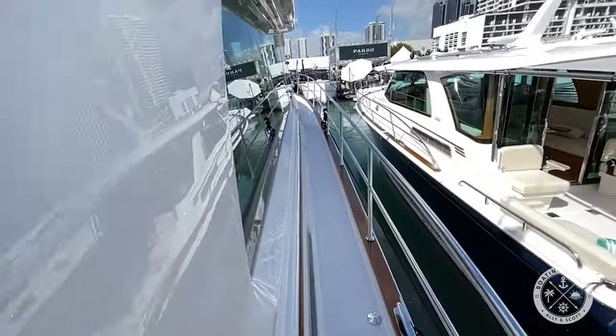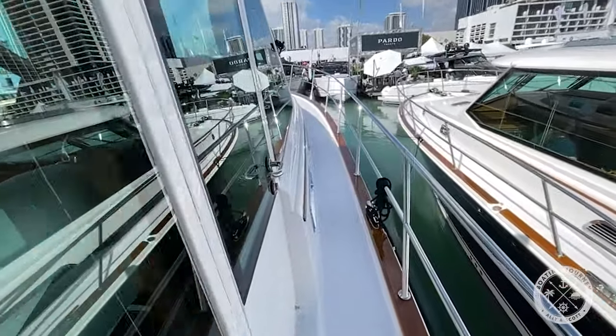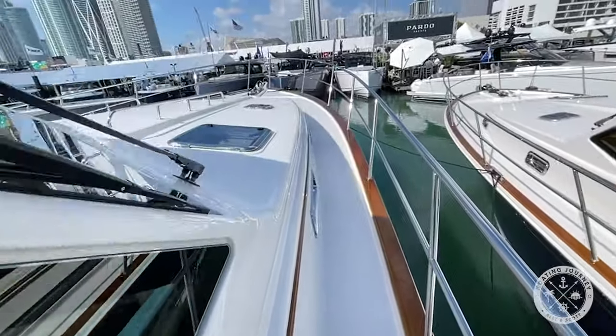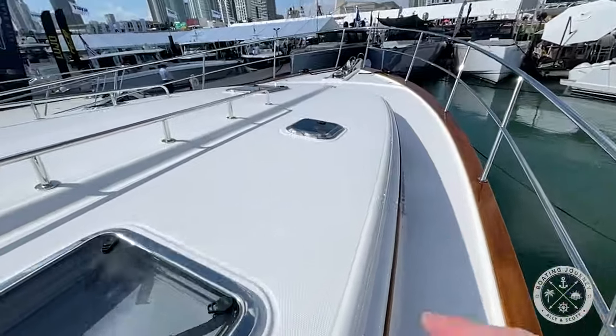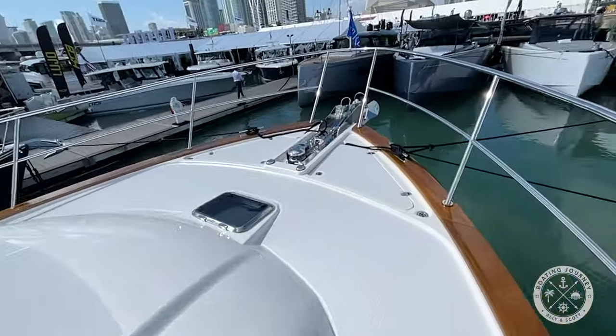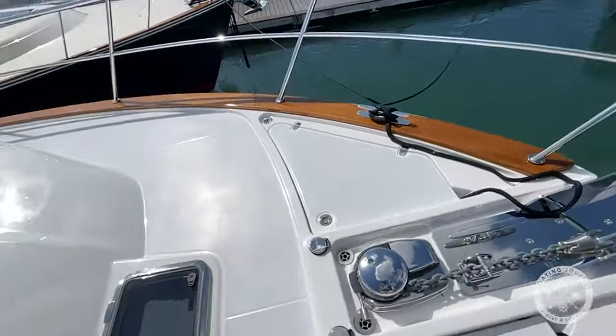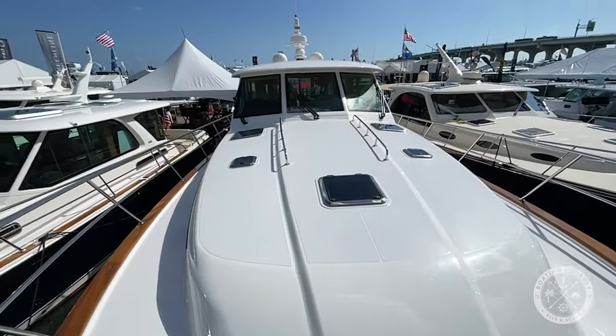The starboard walkway is comfortable with access to the interior via the pilot house door. The bow deck features plenty of hatches to allow natural light to reach the interior, a windlass with foot controls, and a large relatively flat deck to place a sun pad to enjoy the view while cruising or relaxing with a sundowner.